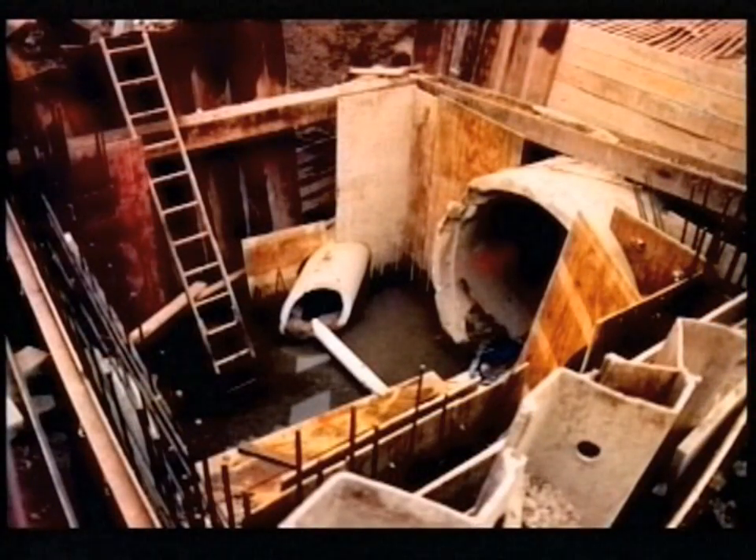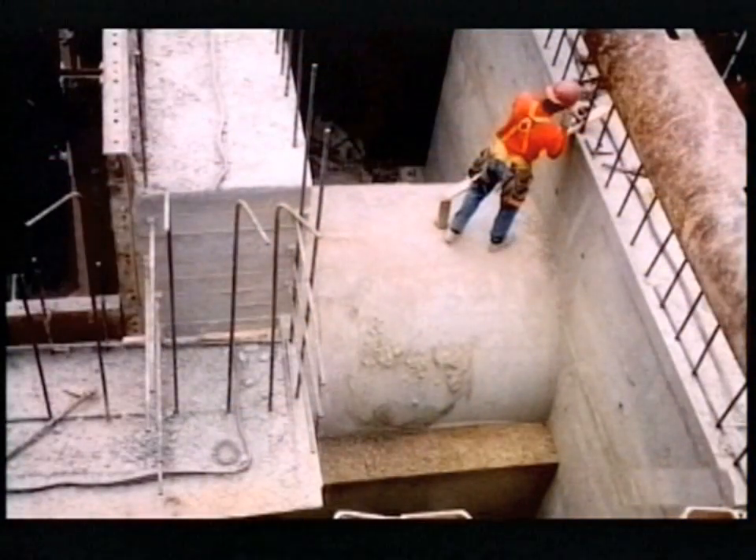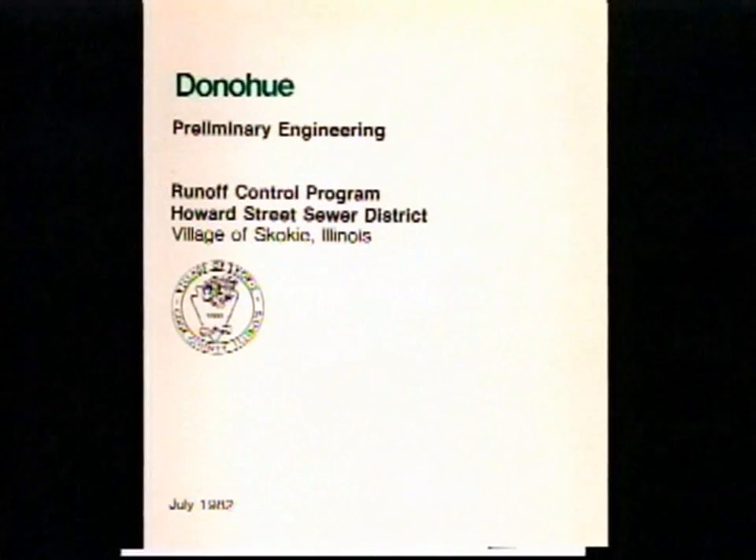A traditional flood control program would require the installation of large sewers to carry stormwater from the village to a reservoir, tunnel, or lake. This was an expensive proposal, however, with the cost exceeding $160 million in 1982, and it wouldn't guarantee the elimination of sewer backup. So the village board hired an engineering firm to study alternative flood control systems that would be more cost effective.